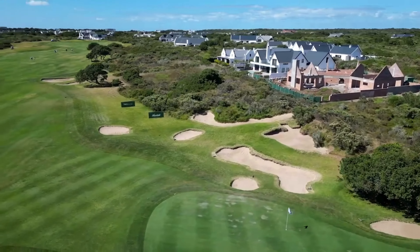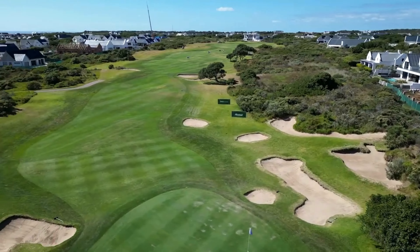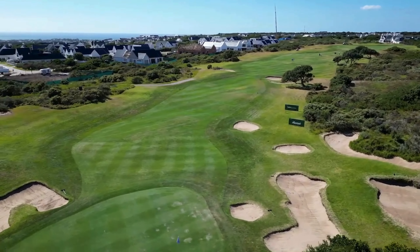It's a beautiful par five and really starts to open up the golf course for the remaining 15 holes.